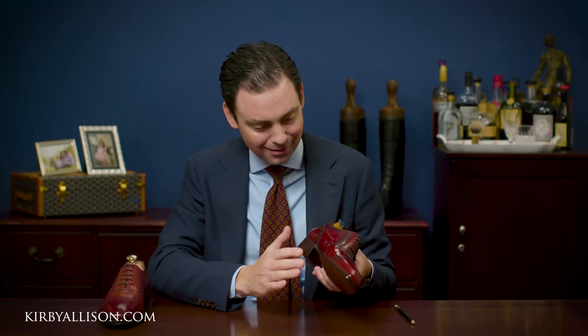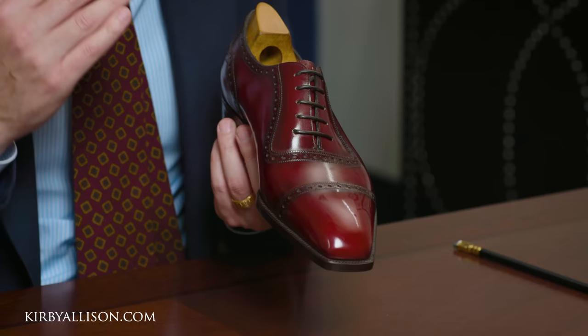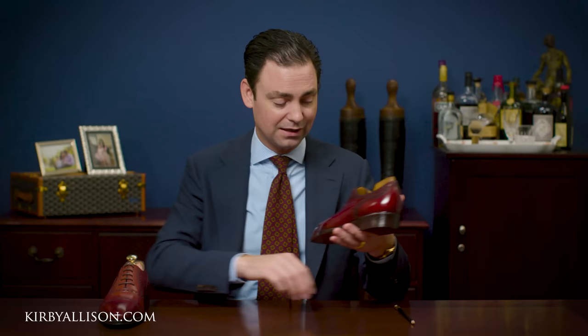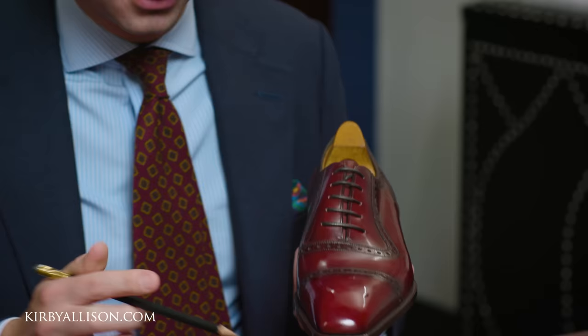Continuing around — absolutely beautiful shape and definition. I may have been a bit of a skeptic, but after actually seeing this shoe I can honestly say that holding it in your hand you can absolutely immediately pick out the detail that goes into the Optimum. Let's talk about a few other differences in terms of how this shoe is made as part of the bespoke process.